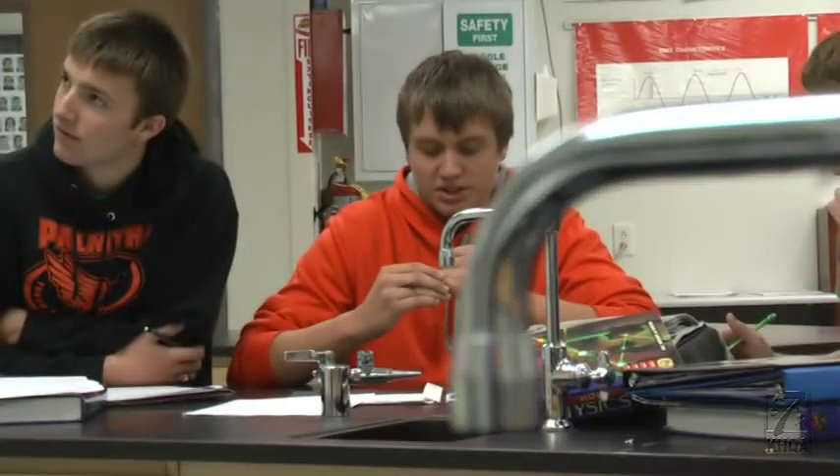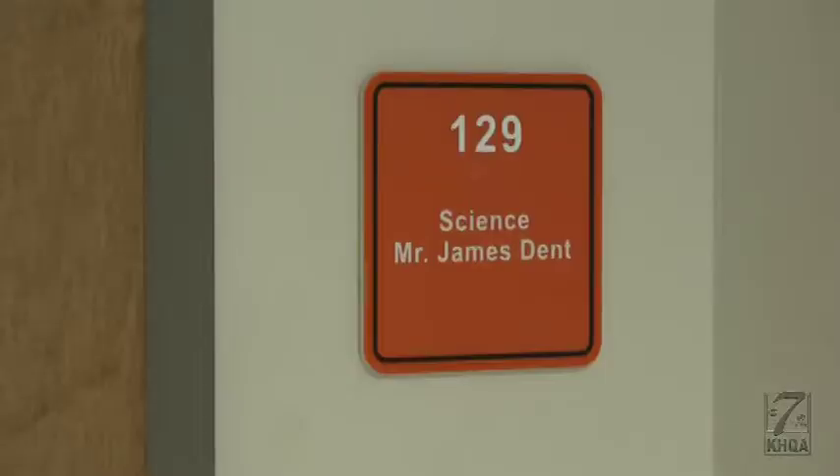It's something you don't often see in a high school setting, but it is something that Palmyra High School teacher James Dent has wanted to set in motion for the past few years.